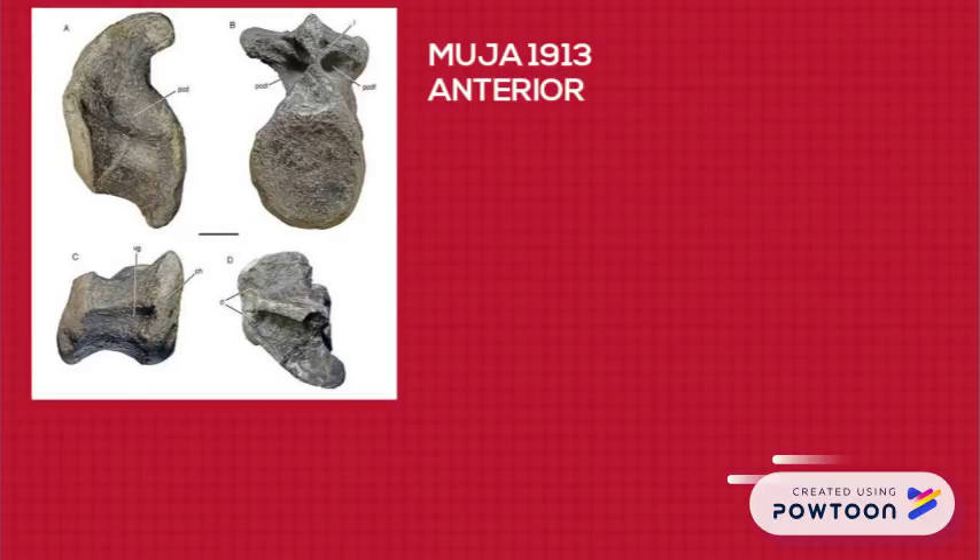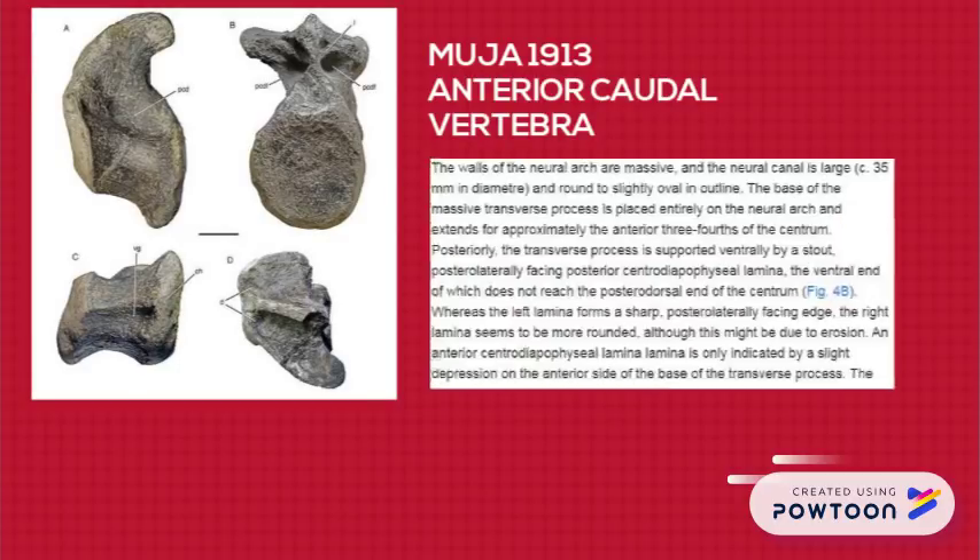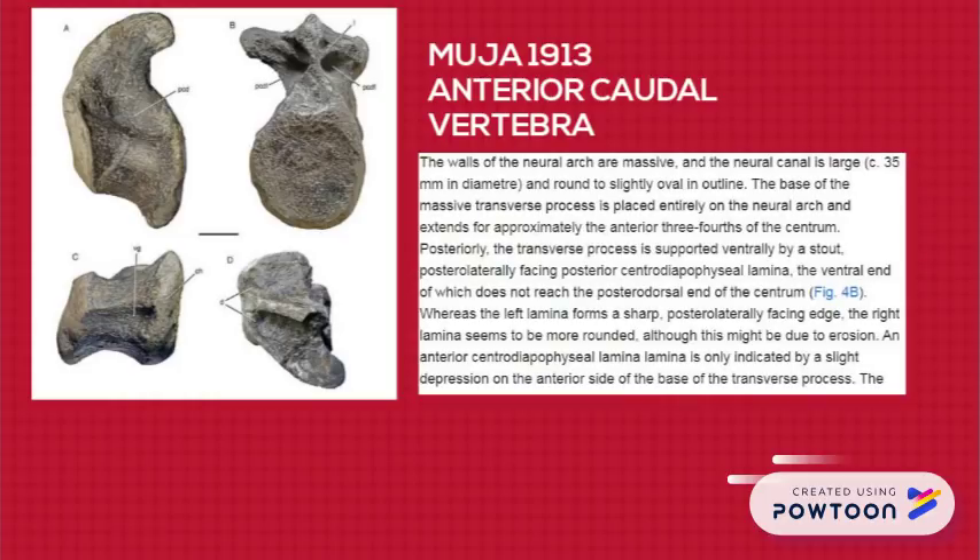Specimen name: MUJA 1913. Type: 2nd or 3rd caudal vertebra. According to the study's authors, it displays dramatically different physical characteristics from contemporary ceratosaurus, but is extremely similar to megalosaurus and torvosaurus. It's also 150 millimeters tall.